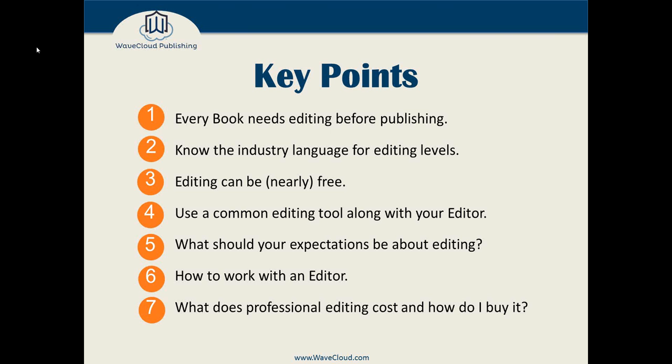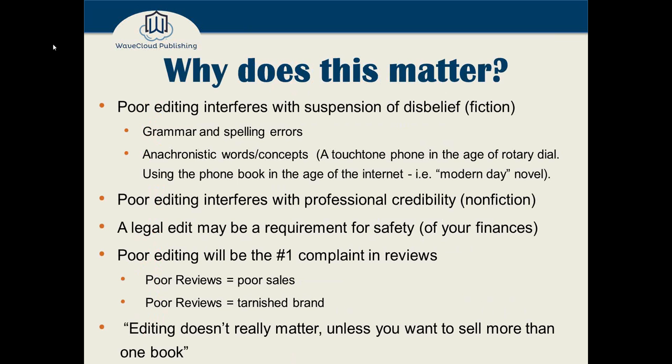So why does editing matter? If you're writing fiction and you've got grammar or spelling errors, you are knocking your reader out of that suspension of disbelief that you want them in. You want them in the story, imagining themselves as your character or characters. Breaking that willing suspension of disbelief is really common when grammar and spelling errors jar a reader right out of the story.